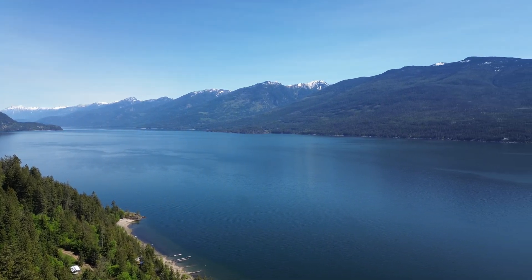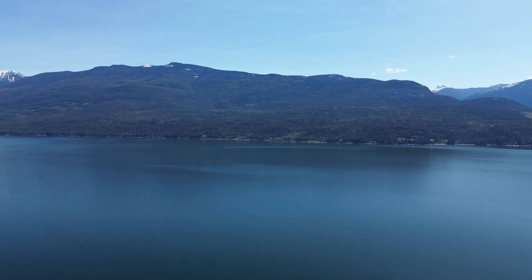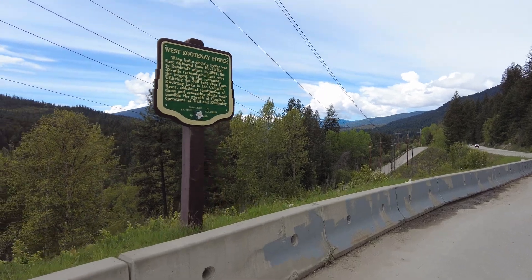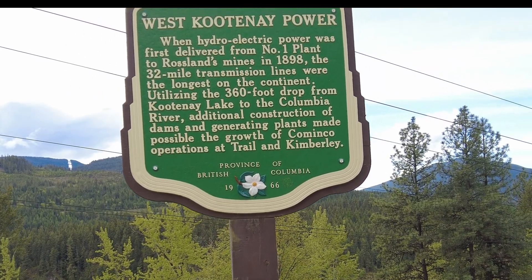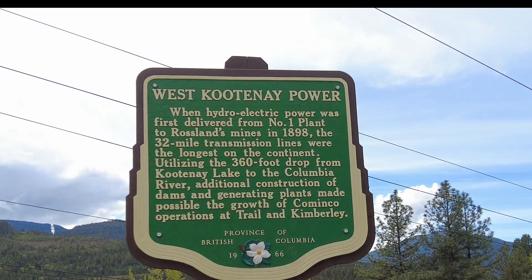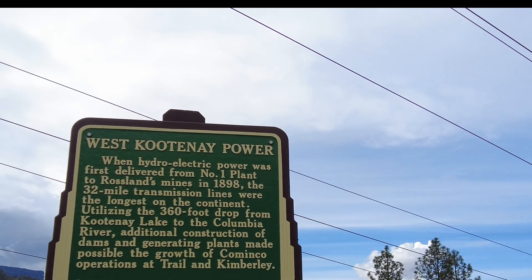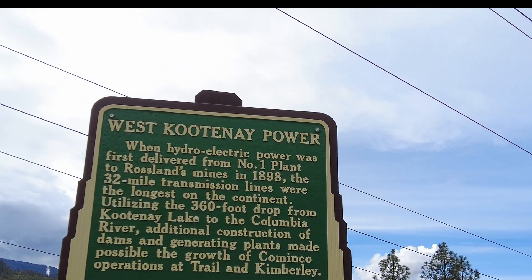Silver outcroppings on Kootenay Lake were noted in 1844 by the Hudson's Bay Company; however, prospecting did not begin until 1882. Rapid development of the mines and the towns that supported them quickly followed. Cominco — when hydroelectric power was first delivered from plant number one to Rossland's mines in 1898, the 32-mile transmission lines were the longest on the continent, utilizing the 360-foot drop from Kootenay Lake to the Columbia River. Additional construction of dams and generating plants made possible the growth of Cominco operations at Trail and Kimberley. They needed power to run the compressors in Kimberley and all the mining equipment. And the Trail Smelter would not be what it is without all this supporting infrastructure.